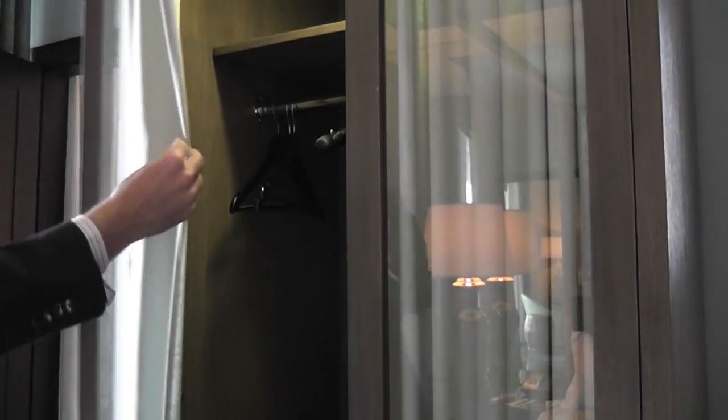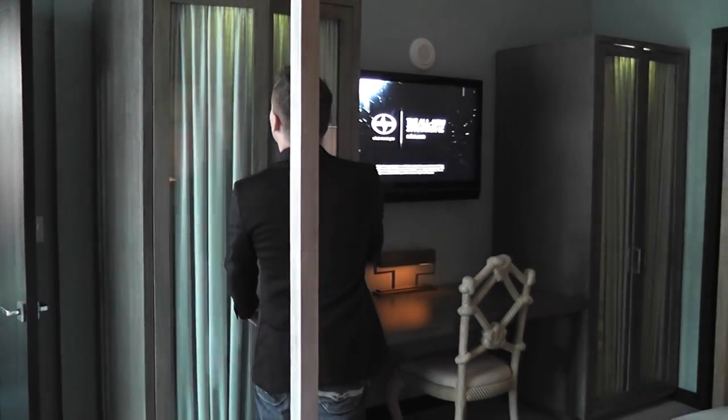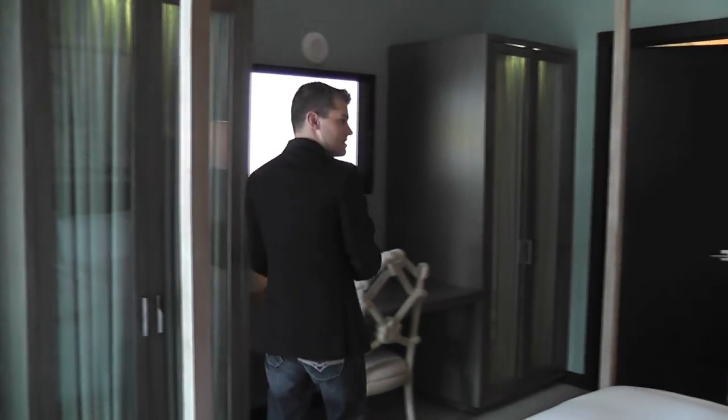A nice wardrobe, and they put a curtain behind that glass — how great is that? And there's a built-in desk as well.